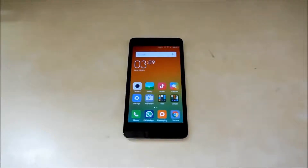Hey guys, how are you doing? This is Nicole again from TechBoy, back with a benchmark video of the new Xiaomi Redmi 2.